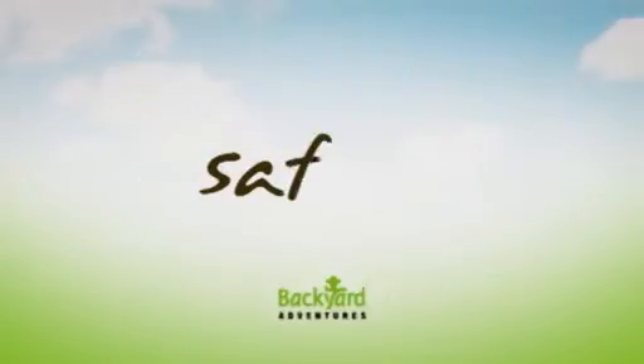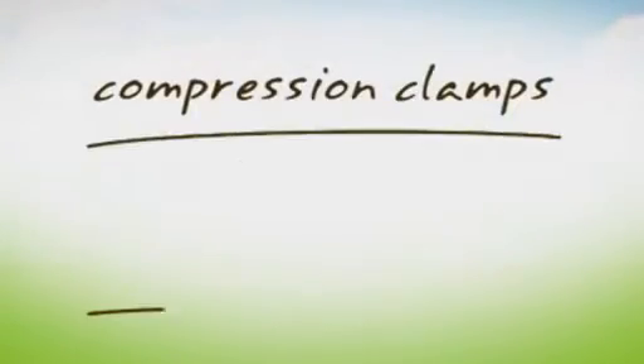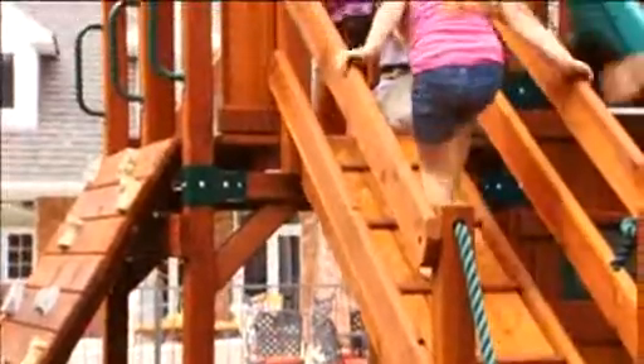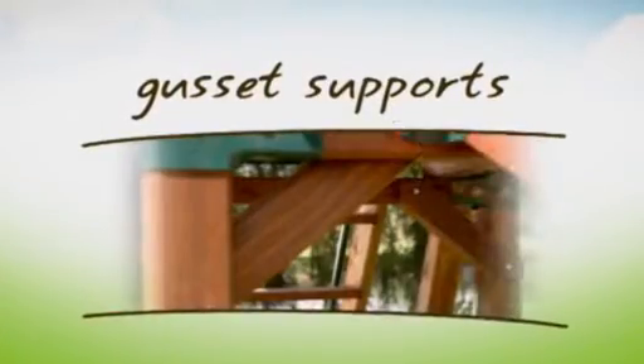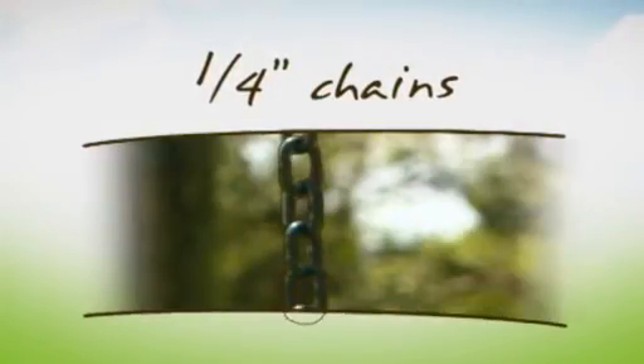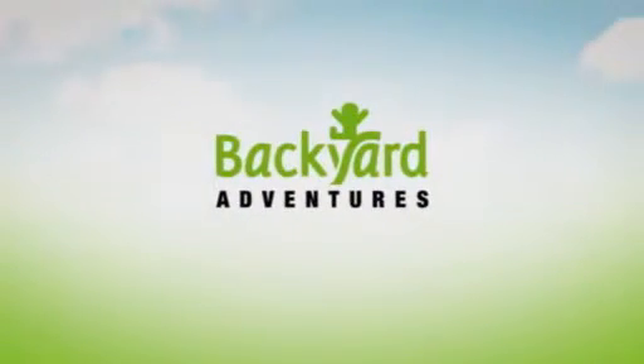For your child, we focused on safety. Backyard Adventures compression clamps strengthen the set, prevent wood splitting and allow more weight on the system so you can play along with your children. Gusset supports stabilize the main fort structure. Powder-coated quarter-inch chains create a safe, easy grip. And we've placed helpful handles and stability points throughout the playset, so there's always a safe way to navigate up and down, no matter what your child's age.